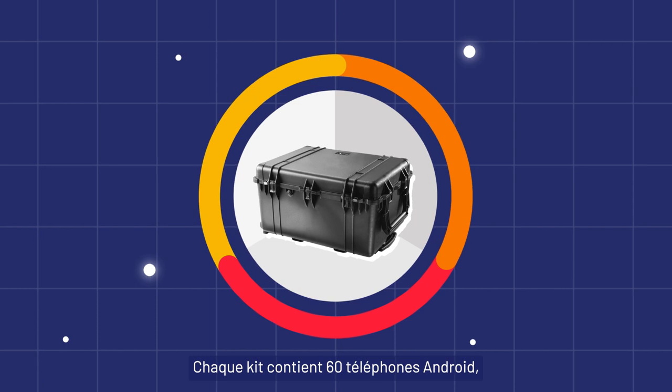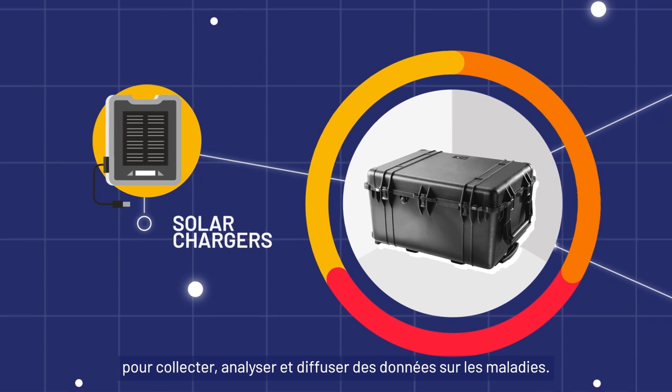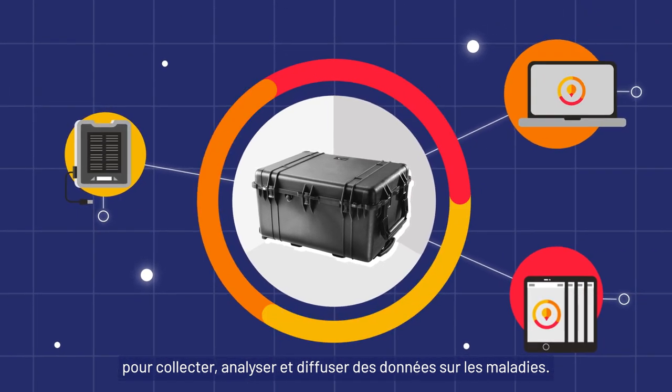Each E-WARS kit contains 60 Android phones, a laptop and solar chargers. This equipment will collect, analyse and disseminate disease data.